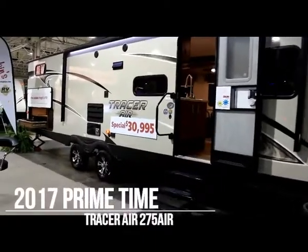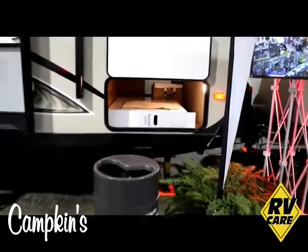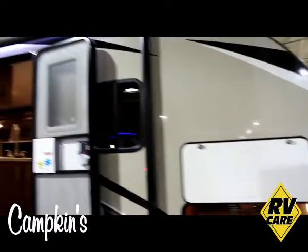On the exterior, on the front there is a large storage area pass-through in the front. And of course you have the high gel coat exterior which all Tracer Airs are made with.